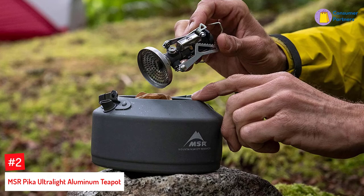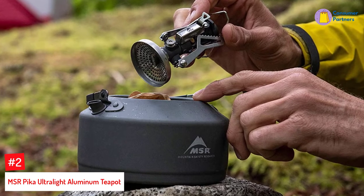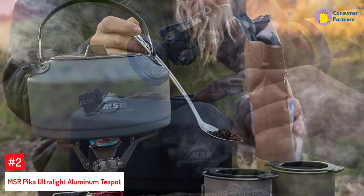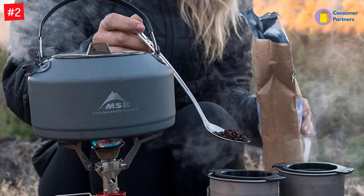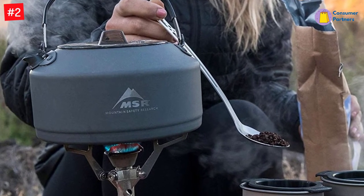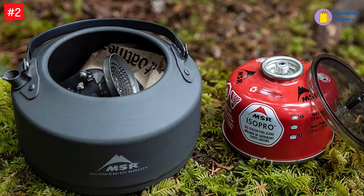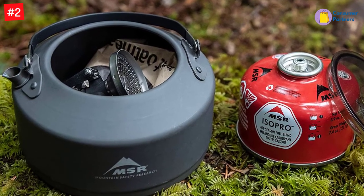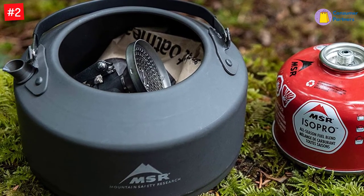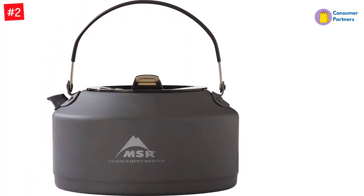Number 2: MSR Pika Ultralight Aluminum Teapot. We know some of you prefer to only buy your camping gear from established, expert brands, which is one of the reasons why we had to include the MSR Pika Ultralight Aluminum Teapot in this overview. Other reasons this kettle deserves your consideration are: it's ultra-lightweight and made of premium materials, plus it's easy to handle and simple to clean. The MSR Pika Teapot is made of top-grade ultralight aluminum. The hard anodized coating makes it less prone to scratches and abrasions, adding to its durability and longevity. This premium camping kettle has a 33.8 fluid ounces capacity, yet only weighs a mere 5.2 ounces.